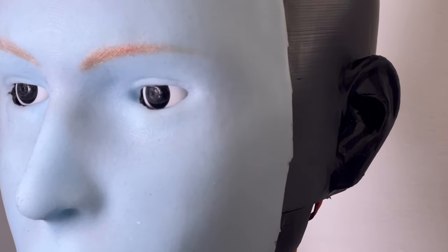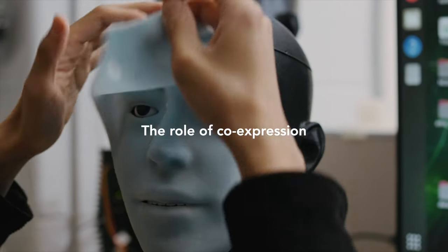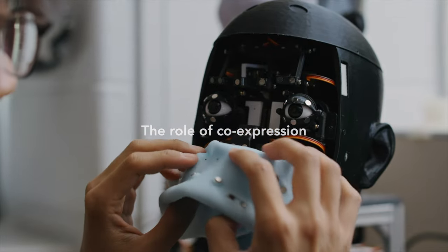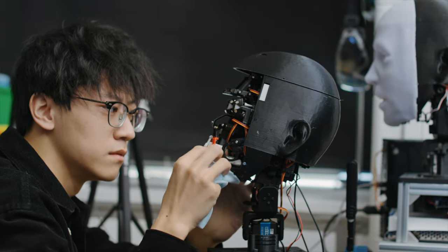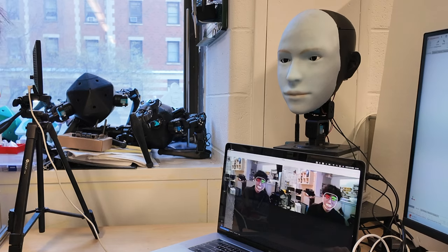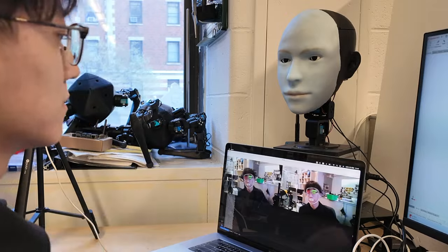Predicting human facial expressions represents a big step forward in the field of human-robot interaction. Traditionally, robots have not been designed to consider human facial expressions during interaction. Now, the robot can integrate human facial expressions as feedback. It's not just about classifying emotional categories like happy or sad, but specific facial expressions, including nuanced changes.